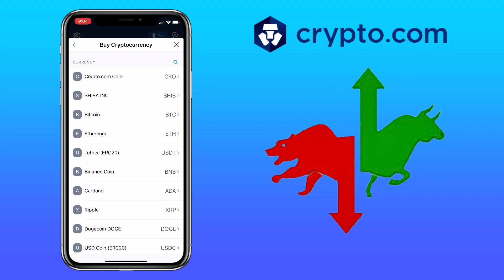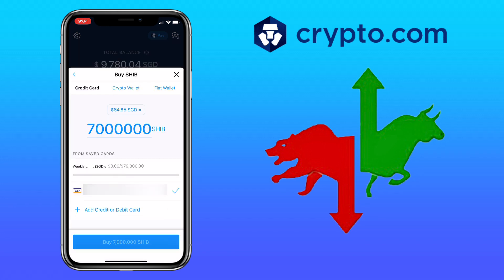Let's try a different token — let me pick Shiba Inu. Here you pick the mode of payment you want to use for the purchase. You can use credit card, crypto wallet, or fiat wallet. For this trade, I'll use credit card, so just hit Buy and proceed with the process.